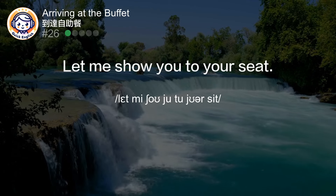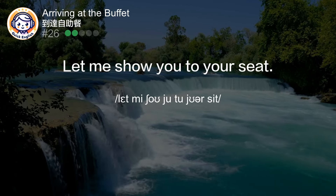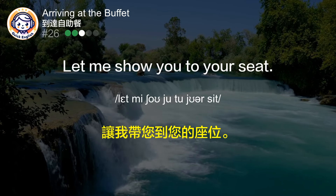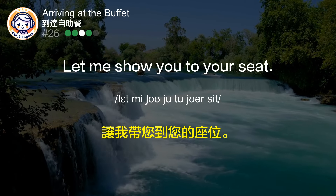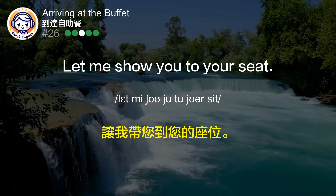Let me show you to your seat. 让我带您到您的座位。